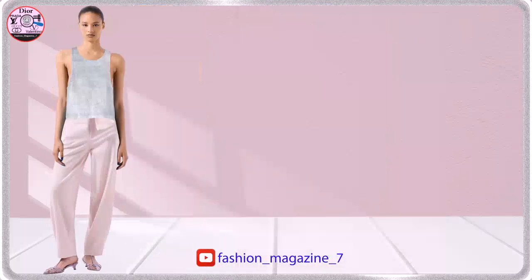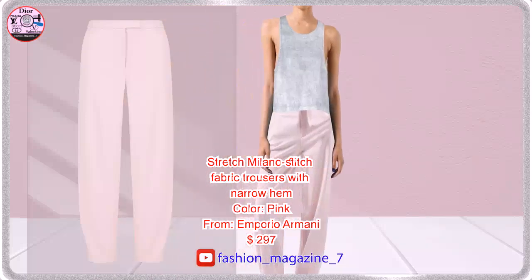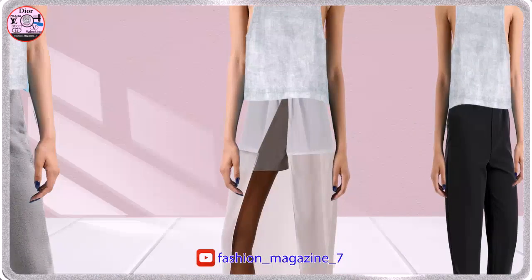Oval leg and narrow ankle trousers. These trousers are made from stretchy Milano stitch fabric.